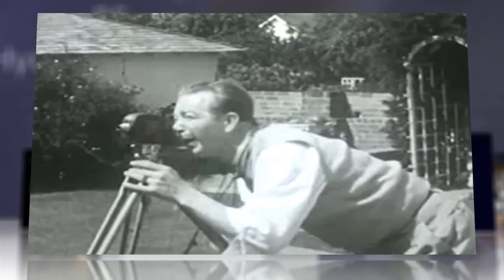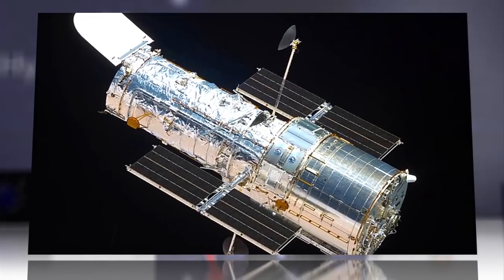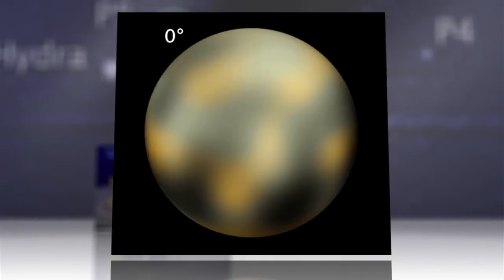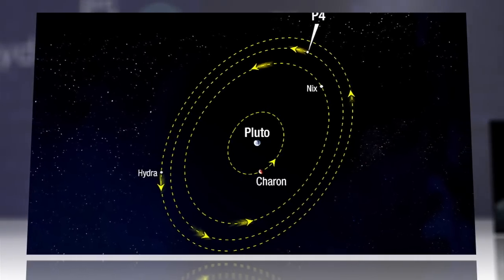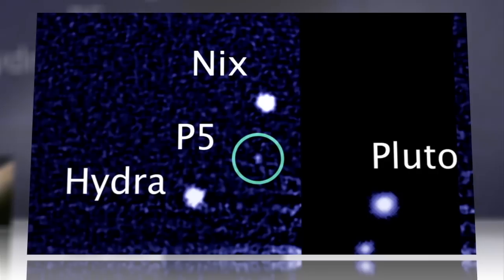The newest, cutest moon in our solar system has been found. NASA's Hubble Space Telescope has returned images of a tiny satellite 6 to 15 miles across, orbiting our solar system's far-flung and much-debated dwarf planet. Circling Pluto with its four previously discovered lunar siblings, like a set of Russian nesting dolls, the tiny moon has been given the catchy appellation: P5.